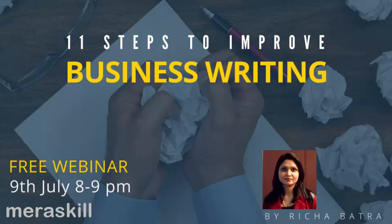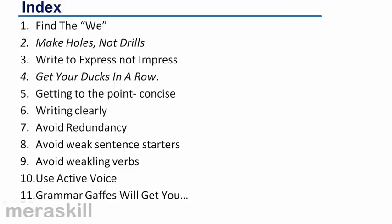In this session today, where I explain these 11 steps to improve business writing, I hope to cover the following points: the target audience we are referring to, the purpose of writing a mail, getting a structure in order, how to be concise, how to be clear, how to avoid sentences which contain redundancies and repetition, avoiding weak and ineffective sentence starters which render your communication passive, and finally, we are going to look at certain common grammatical errors which I come across every day in the mails that I read.